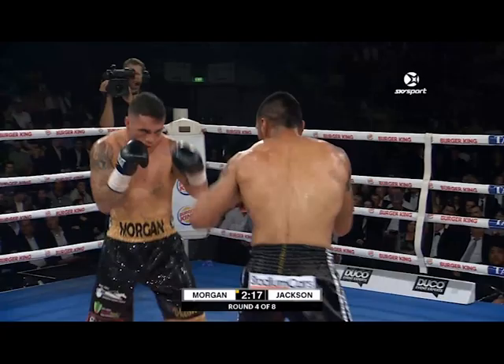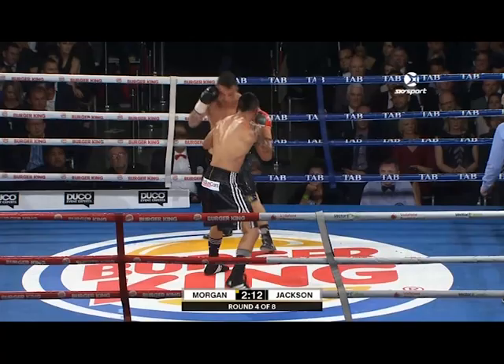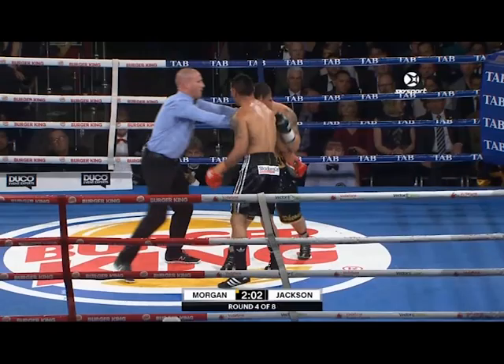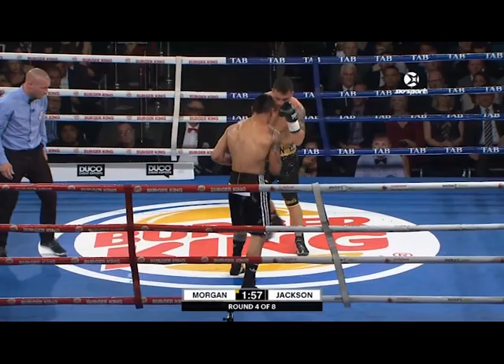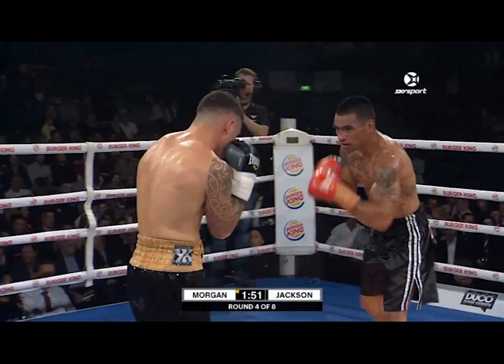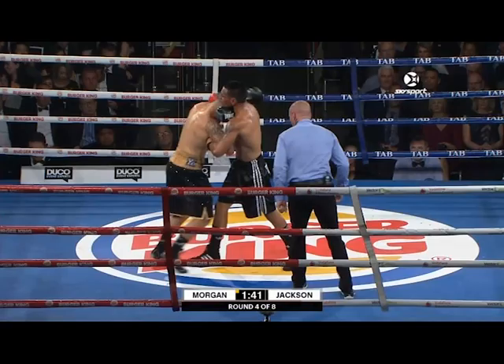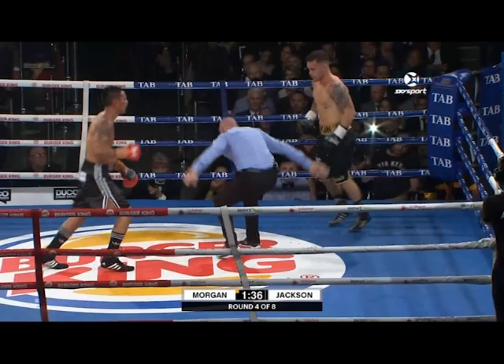Bowen has got to get back to those body shots — he's coming upstairs with his jab now. He's squared up again. If you're going to be a square fighter like that, you have to have good head movement. Bowen hasn't quite got that — he's trying to slip the jabs and the right hand, but generally speaking he takes one to give one. Neither fighter has been down, nobody's been shaken. There have been hard shots landed by both guys, absorbed very well — a testament to the conditioning of these two fighters.